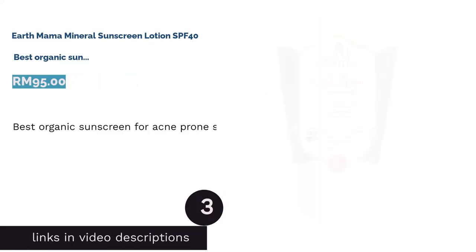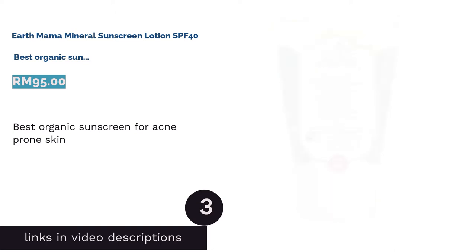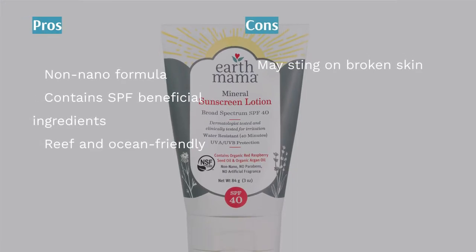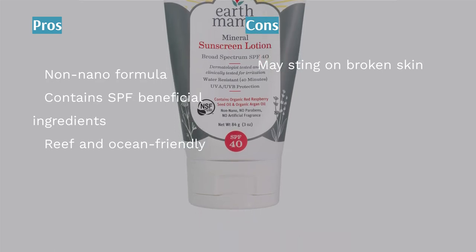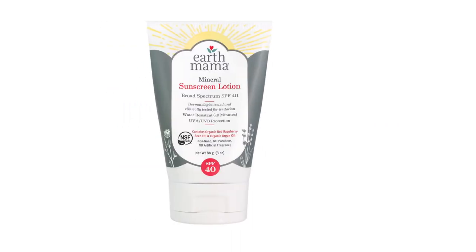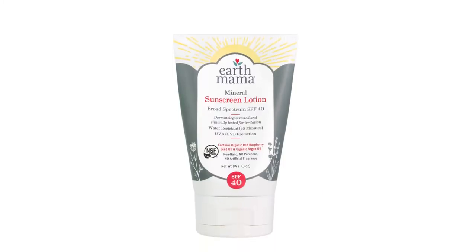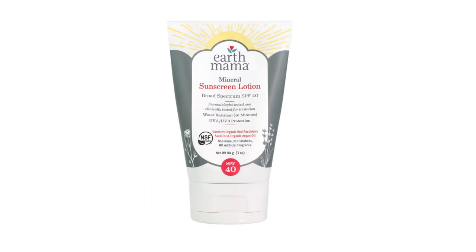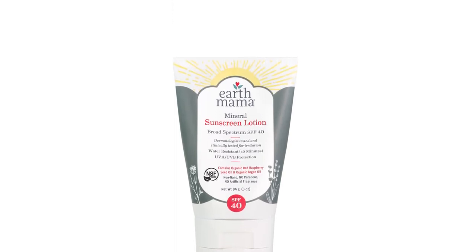The next product is Oathmama Mineral Sunscreen Lotion SPF 40 — best organic sunscreen for acne-prone skin. This reef-friendly sunscreen by Earth Mama has a very interesting ingredient: organic red raspberry seed oil. Dubbed as having the highest SPF value of any plant on the planet, the red raspberry seed oil is a very powerful antioxidant making it the best addition to your sun protection. It also effectively moisturizes and improves skin elasticity, together with reducing wrinkles, dryness and skin lines — basically a regenerative aid for your skin cells.